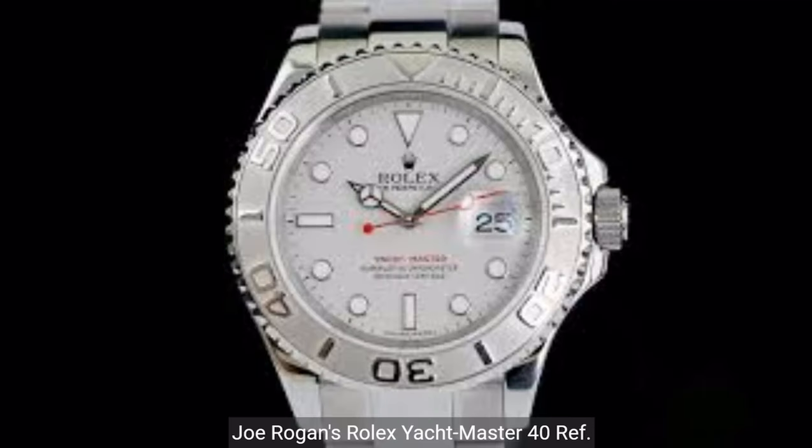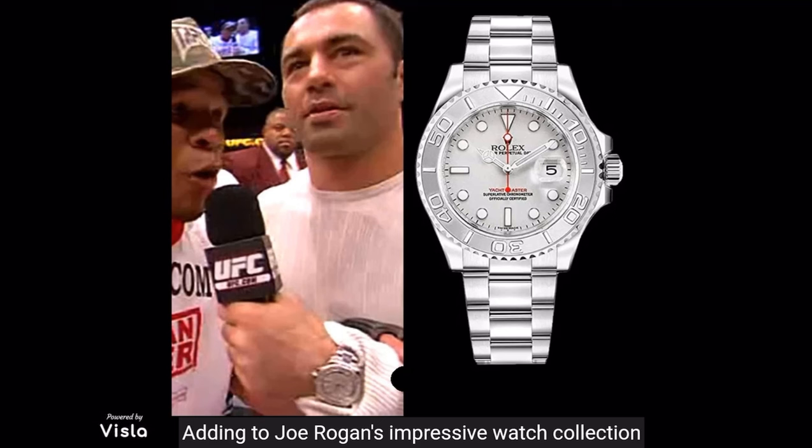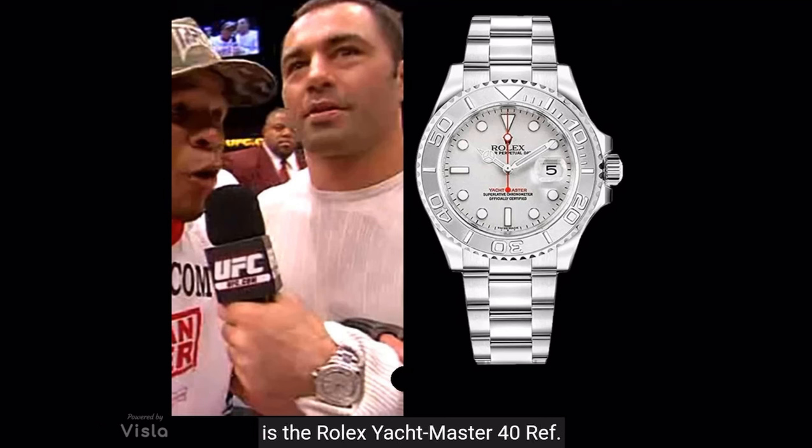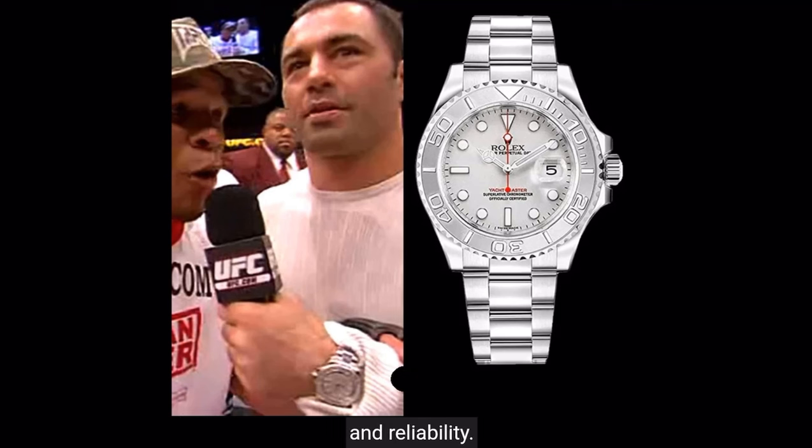Joe Rogan's Rolex Yachtmaster 40 Ref 66622. The Yachtmaster 40 offers a platinum dial; a stainless steel case and bracelet provide a harmonious blend of durability and luxury. The model is renowned for its precise timekeeping and reliability. The market price is $10,000.